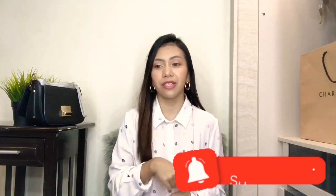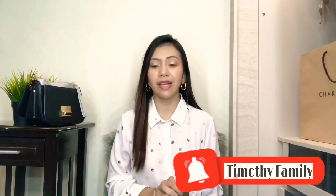Those are the things I usually put inside my purse. I hope you guys enjoyed this video! Please subscribe to this channel and click the notification bell. See you in my next vlog - thank you for watching, bye!